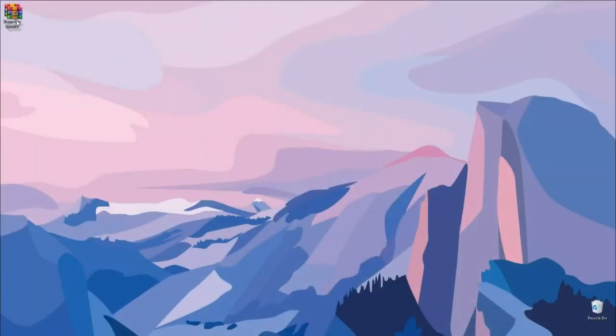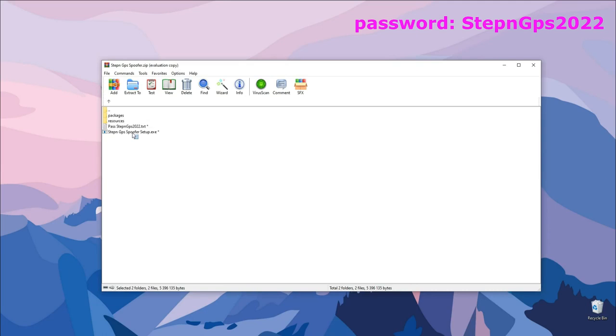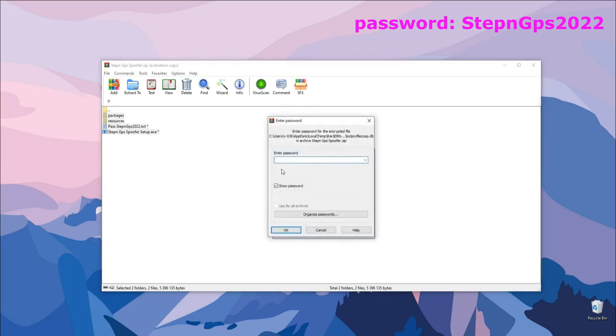Transfer the downloaded archive to your desktop. Unzip the files to your desktop. Password in the description.